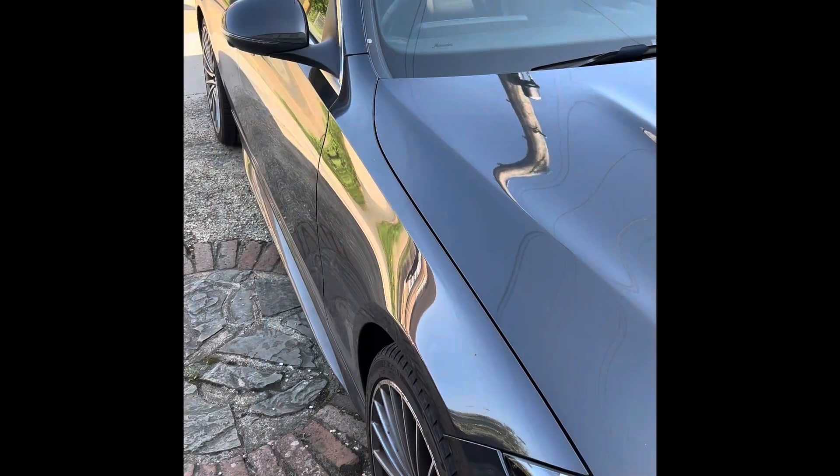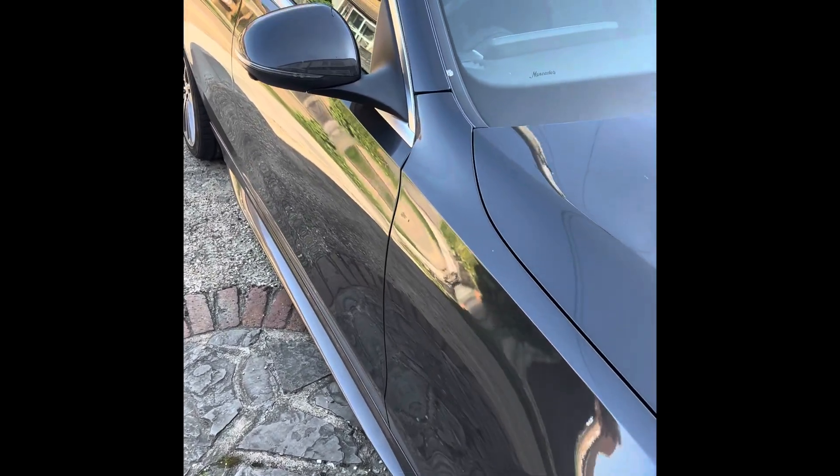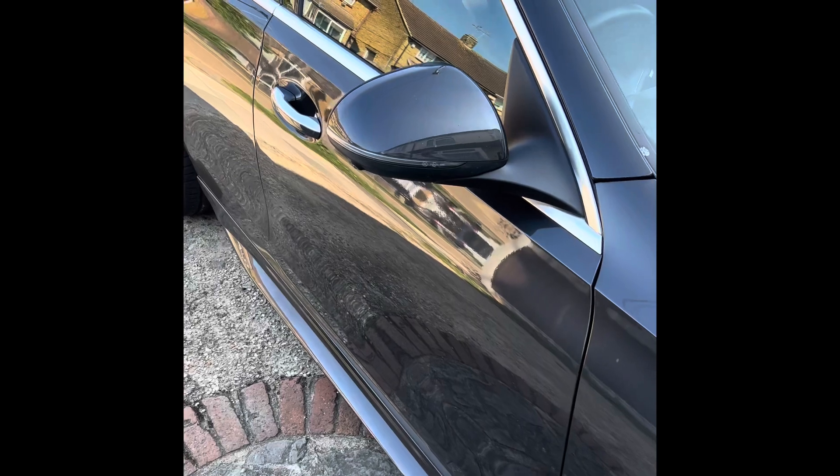Hello everybody. As this now seems to be a theme on social media, I am going to show you around my daily workspace. This is my office that I use every day, and this mode of transport gets me around to all my customers.